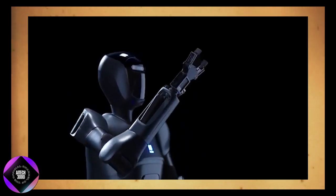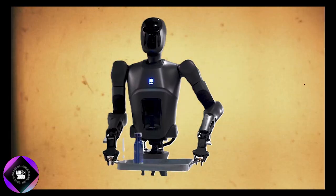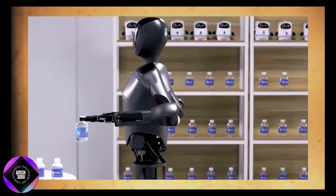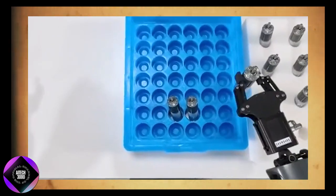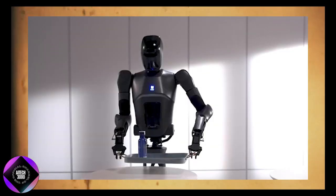The Pudu D7 is not just built for basic service tasks — it's capable of more complex operations like using elevators or sorting goods. It's designed to target industries where interaction between humans and robots is critical, making it ideal for settings like hospitals and restaurants where reliable communication and task execution are essential.